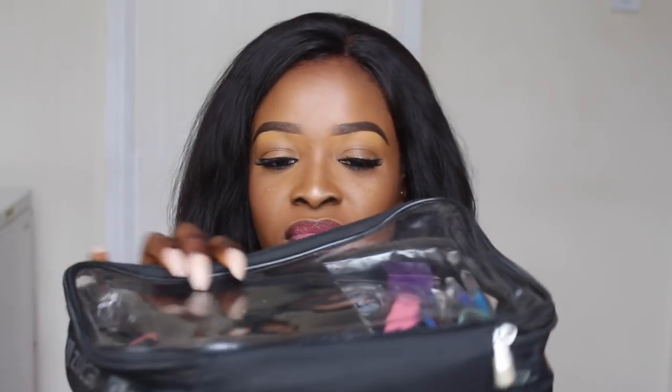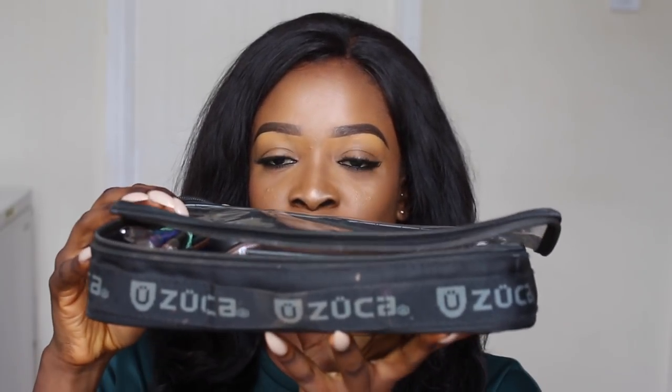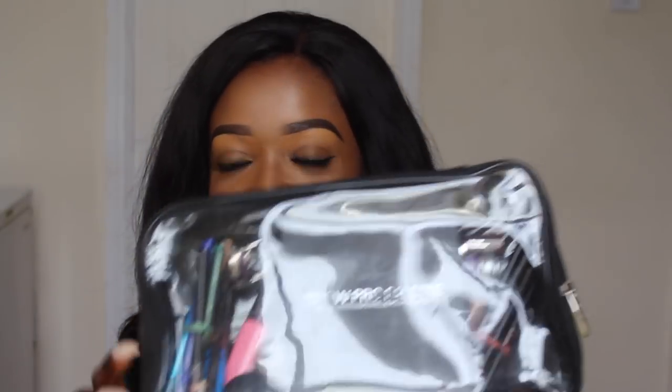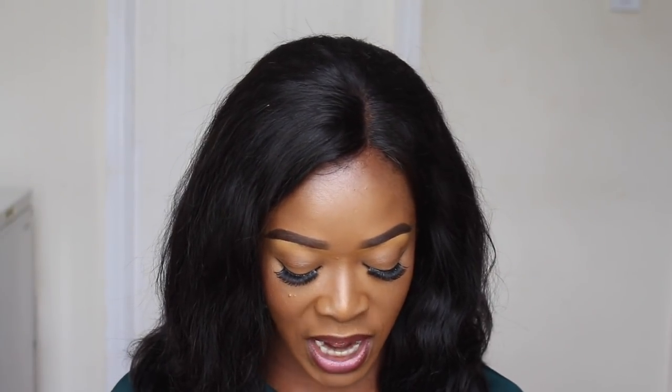I'm showing you guys an outline of the pouches on my dining table — I have my foundation, concealer, powder, eyeshadow, lipstick pouches, you name it. While recording this I figured I couldn't fit everything into one video or else it'd be too long, so I'm doing the first half today — some of my essential stuff — and I'll upload the remaining half on Wednesday. I have 12 pouches altogether: 11 normal-sized pouches and one small mini pouch.